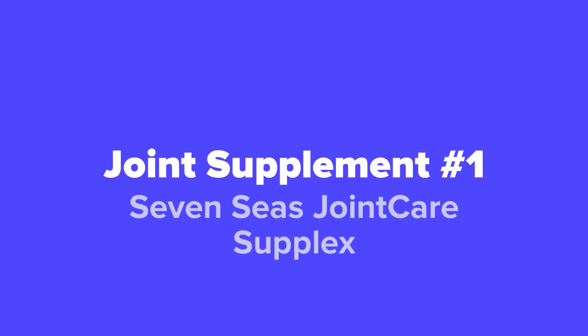And last but not least, in our number 1 spot, we've got the Seven Seas Joint Care Supplex.